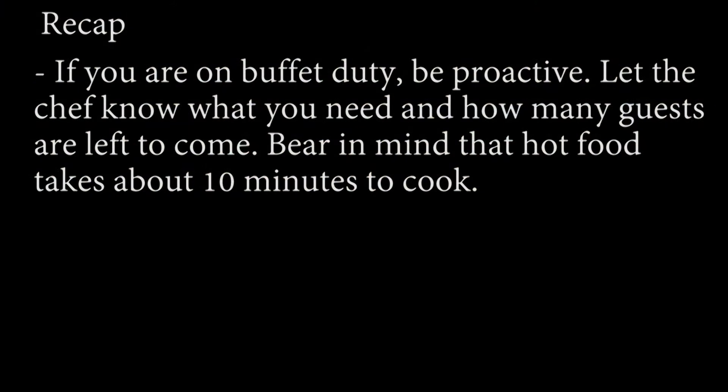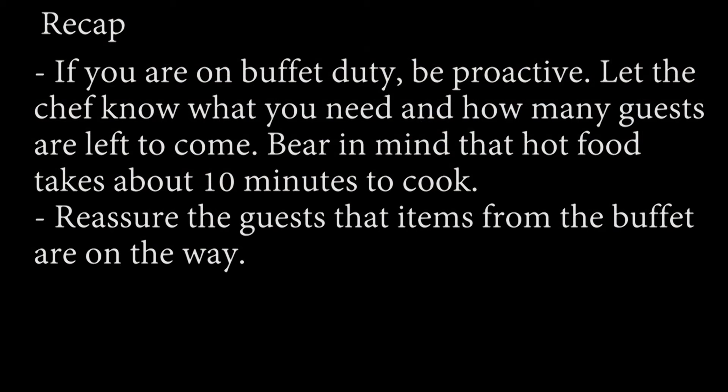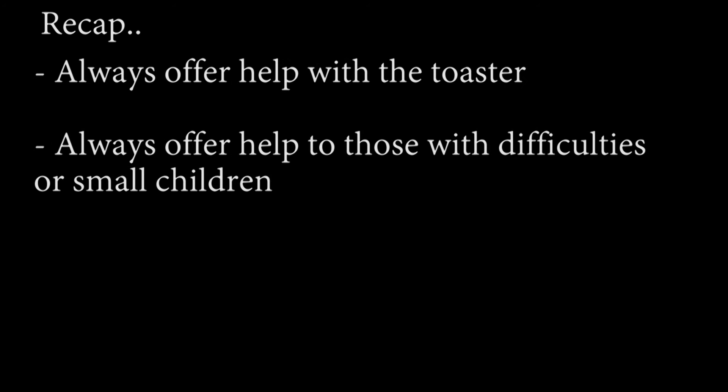If you are on buffet duty, be proactive. Let the chef know what you need and how many guests are left to come. Bear in mind that hot food takes about 10 minutes to cook. If some buffet items have just run out, you can reassure the guests that they are on the way. Always offer help with the toaster, and always offer help to those with difficulties or small children.